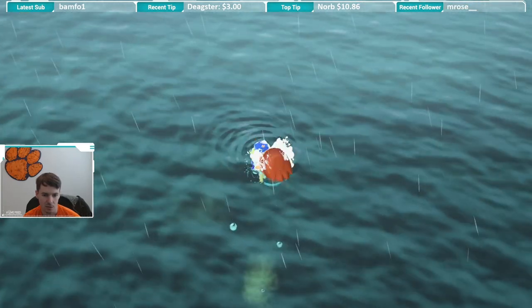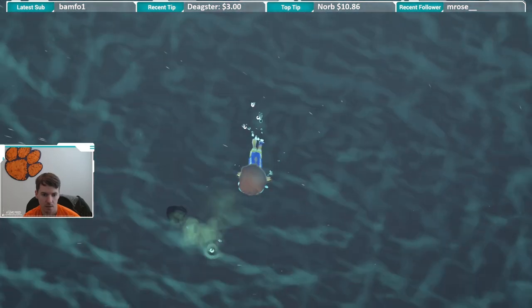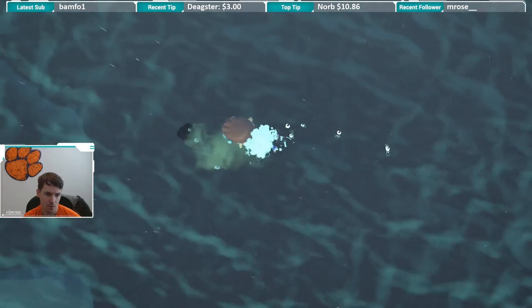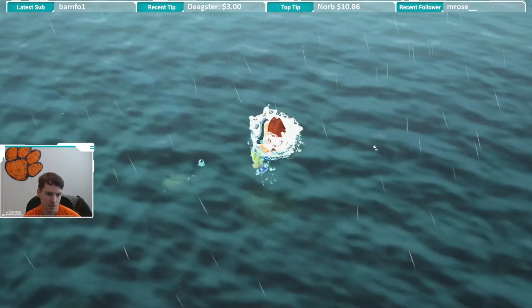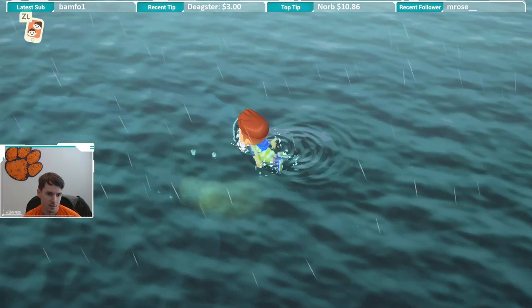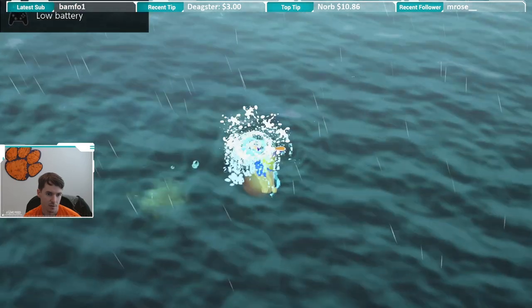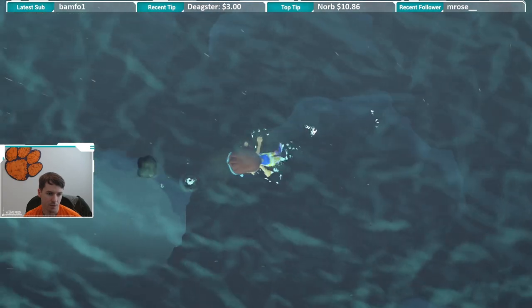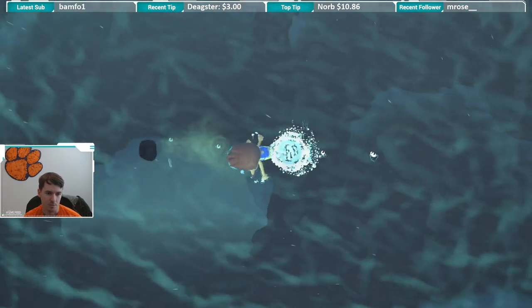I think we can cut it off. We're so close, come on. Now we're not close. Oh, my goodness.